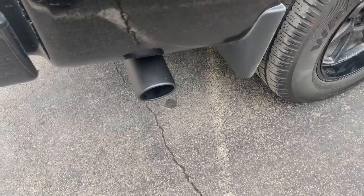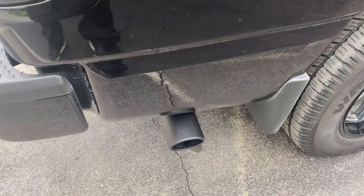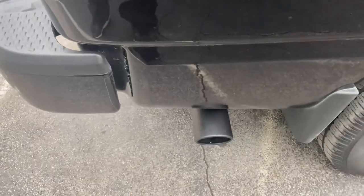It will get a little bit louder in about 30 days when that muffler compacts more from when you're driving it. Alright, we'll let you guys hear it on the inside.